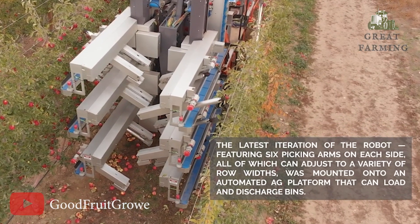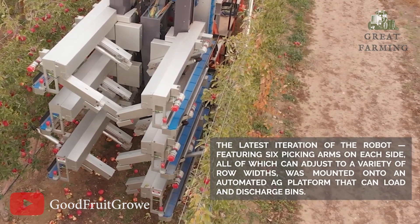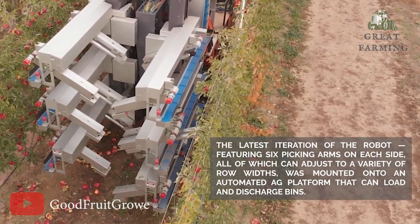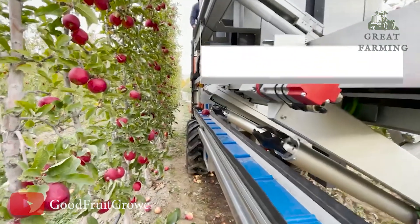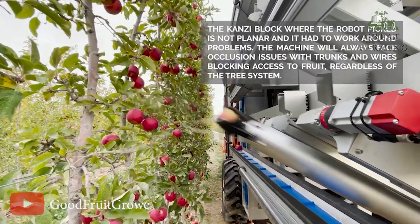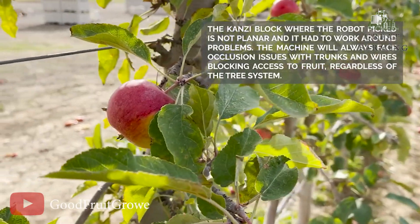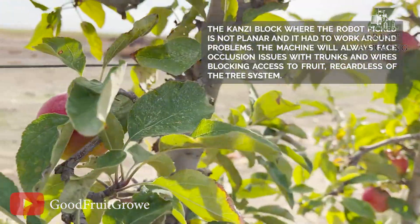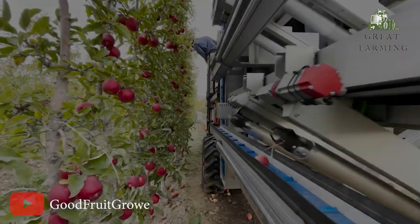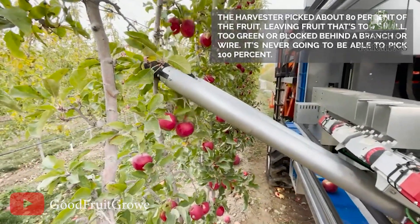And let's not forget about the safety and convenience it offers. This robotic harvester reduces the risk of ladder accidents and back strain associated with manual picking. It's a win-win for both farmers and farm workers, allowing for a safer and more enjoyable apple-picking experience. With the robotic apple harvester, you can say hello to increased efficiency, improved quality, and a whole lot of apple harvesting fun. So, if you are an apple farmer looking to revolutionize your orchard, this high-tech marvel is your answer.